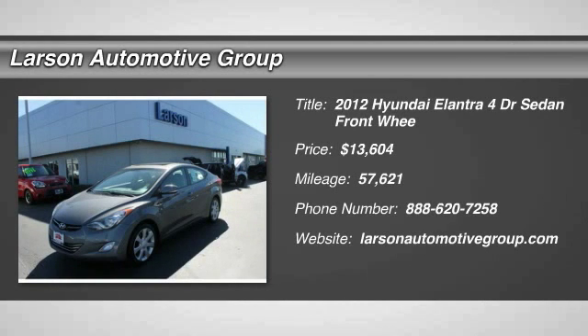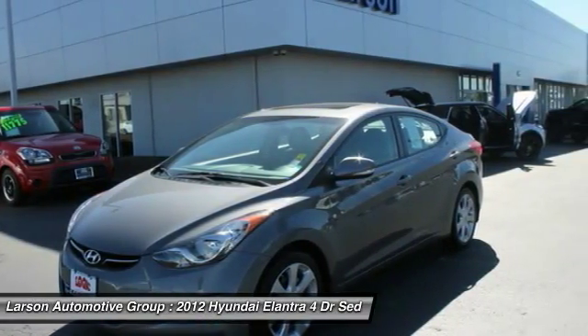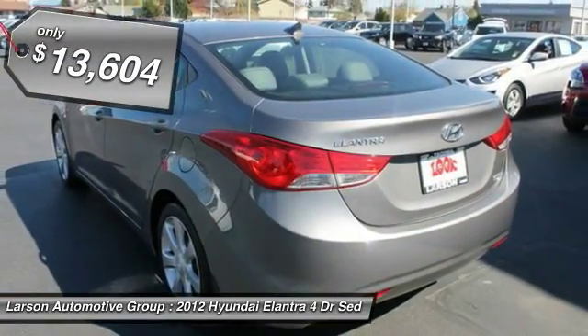2012 Elantra. The Elantra boasts the most interior room in its class and gets an exceptional 35 miles per gallon. With its luxurious standard features, the Elantra is an easy choice and is priced below $15,000.